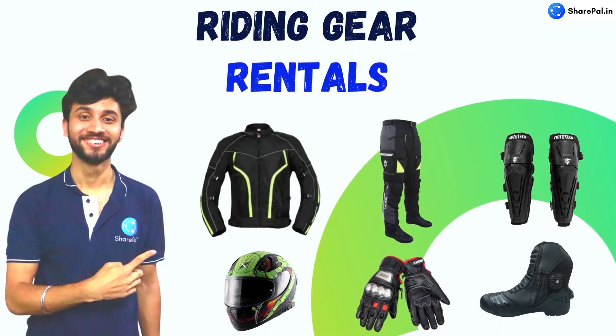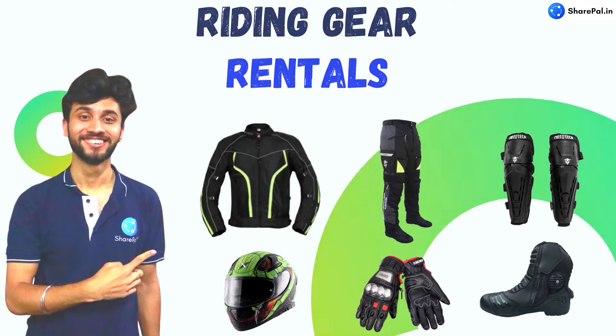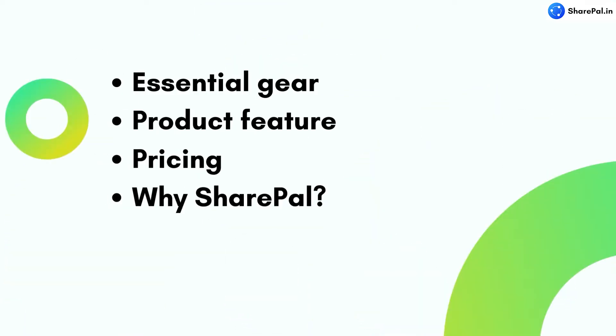Hello, I am Aman from Shaipal. In this video we will talk about everything you need to know about riding gear rentals. We will learn about the essential gears you will need for your bike trip, product features, pricing, and why you should rent from us. So let's get started.